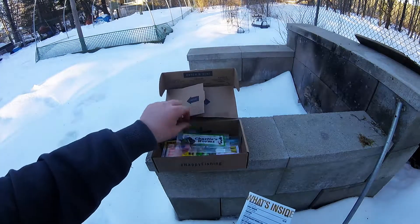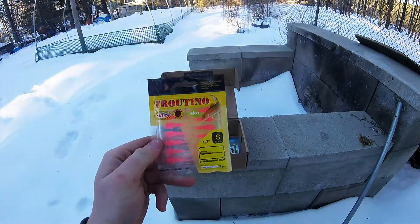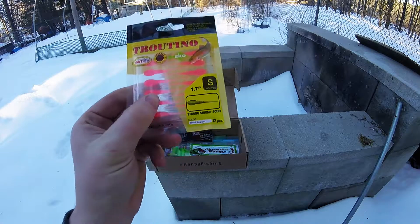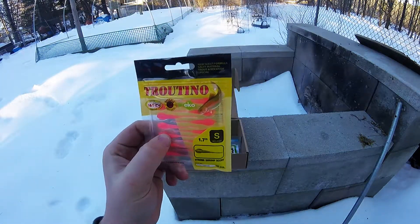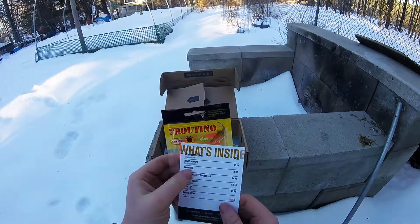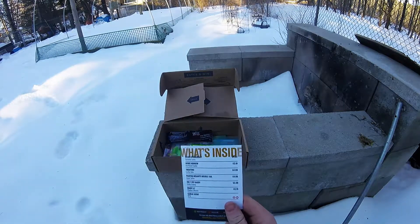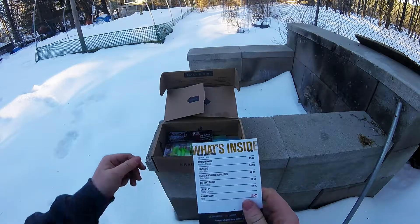The next thing we have is the Troutino, right here. They're shrimp-scented — there are 12 of these little pink things. You put them on a little jig head. Those retail for $4.99.